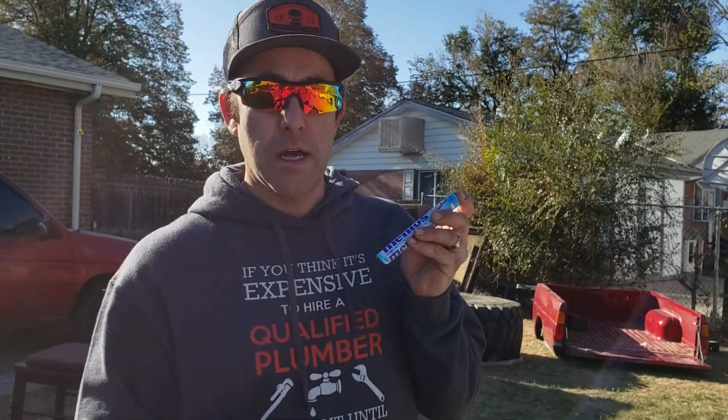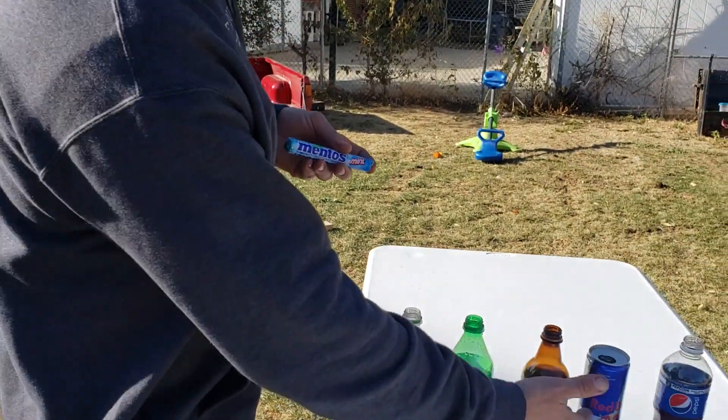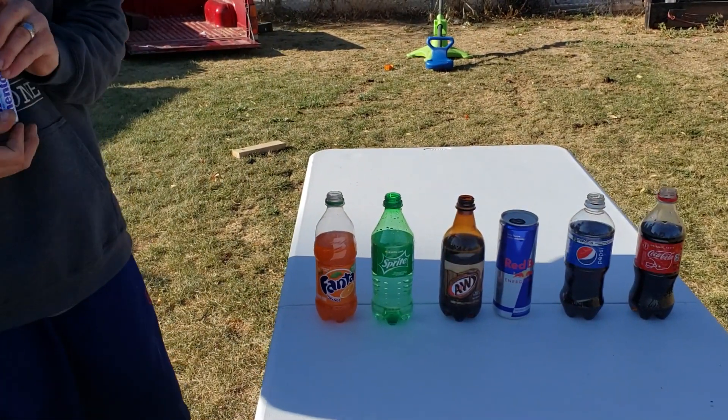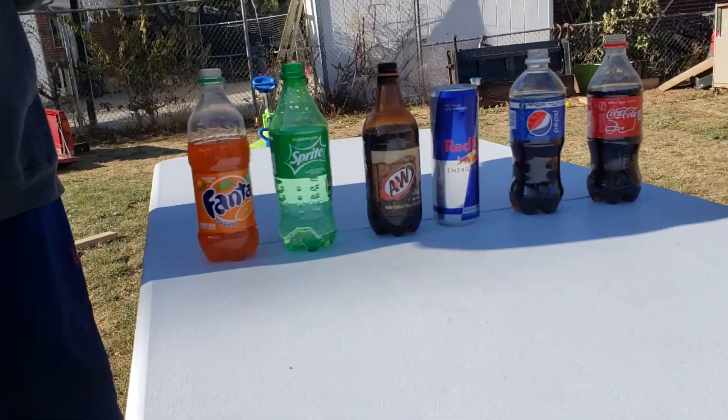Alright, so today we're going to do the Mentos Challenge. We're going to put a whole thing of Mentos into each one of these and see which one makes the biggest explosion. Here we go.